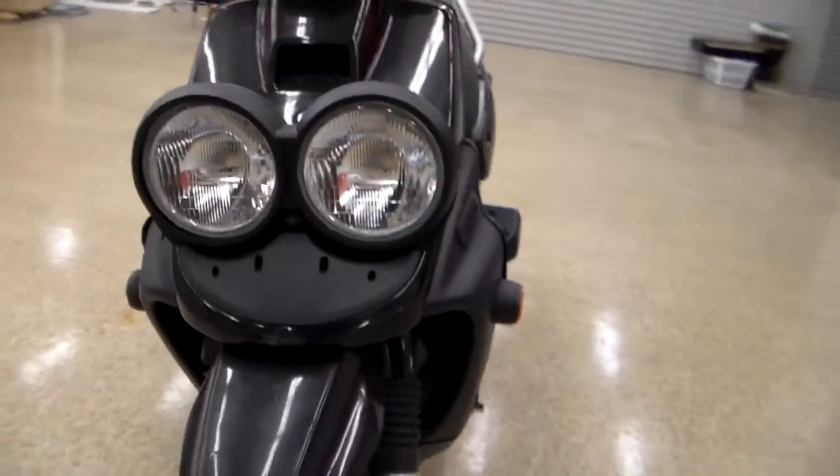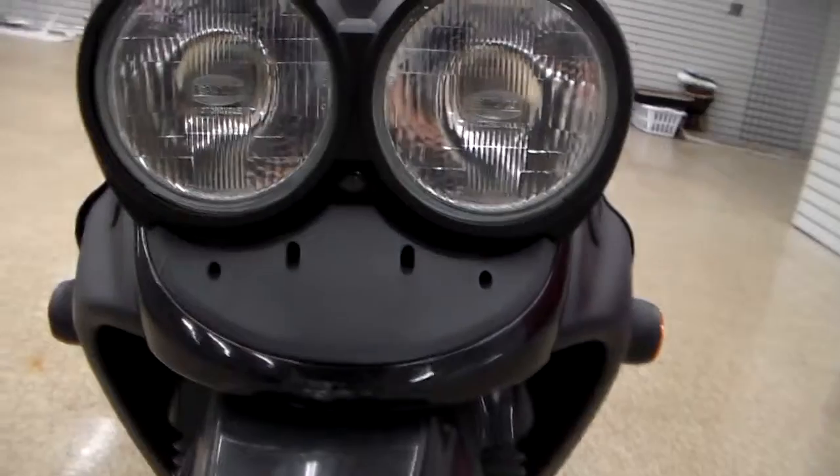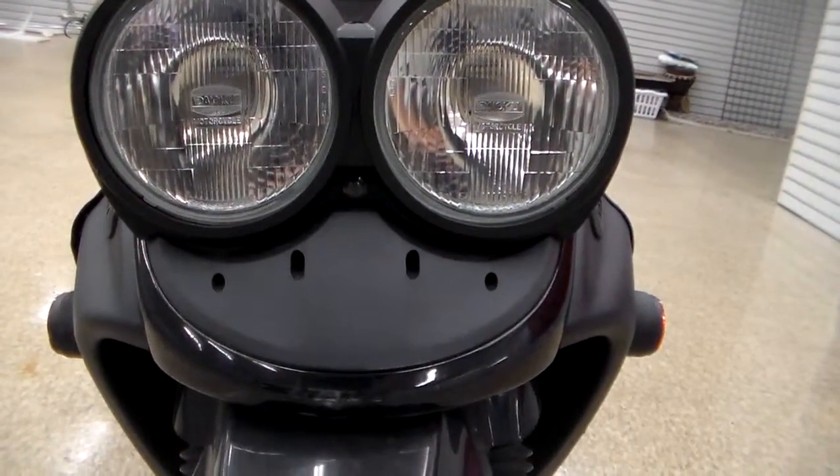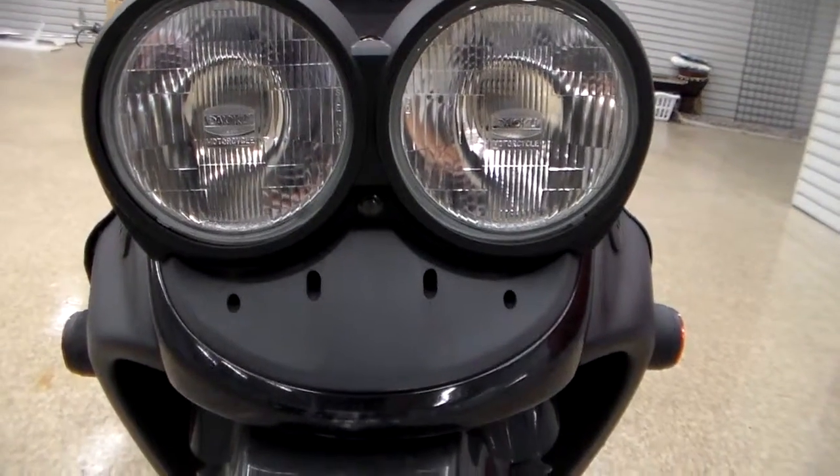Plus, the Zuma is friendly — look, it's smiling at you. Like a big frog is smiling at you every time. It's my fiancée's favorite part of these scooters, by the way.